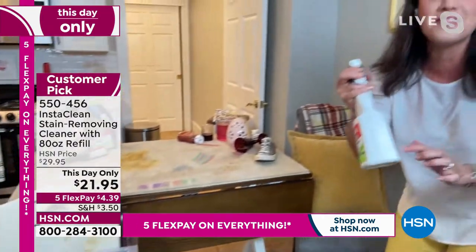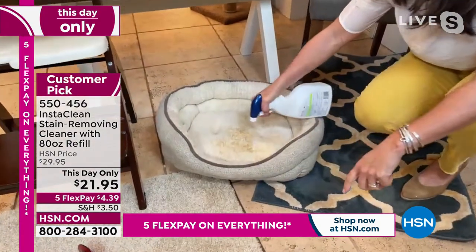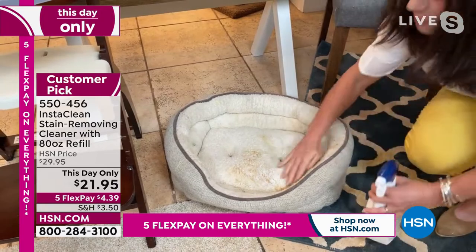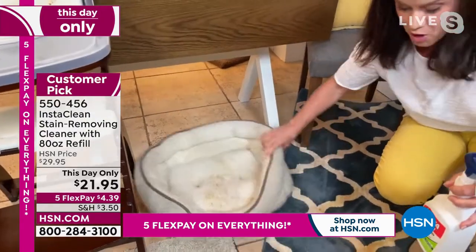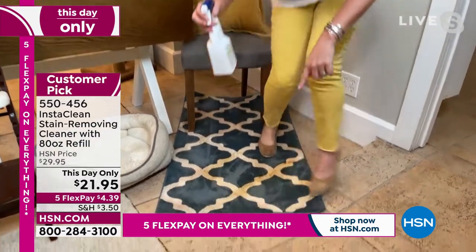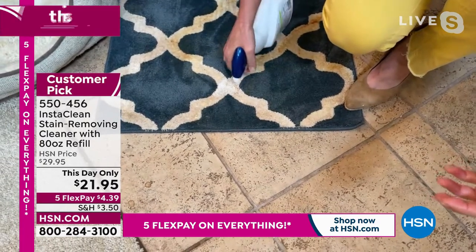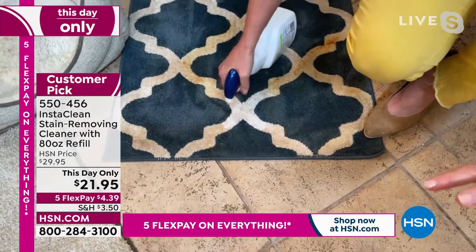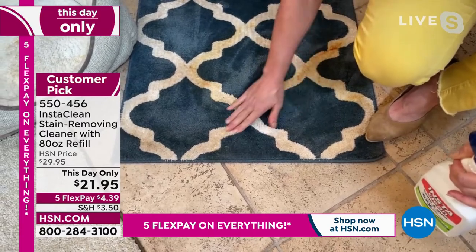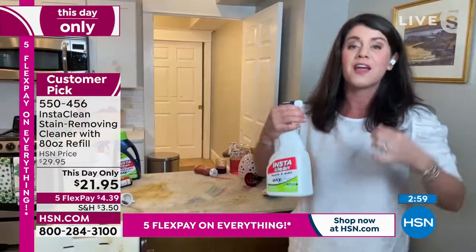If your cat or dog gets sick, look what happens: I spray InstaClean — I don't have to worry about the accident that happened on this pet bed that has smells. InstaClean is the only thing on the market that will permanently and instantly remove almost any stain or smell. Expensive rugs and runners — look right here: there's no bleach or chlorine so it's actually making my blues even bluer. Your wools, your silks — just use it as a fabric pre-treater for your home and clothes.